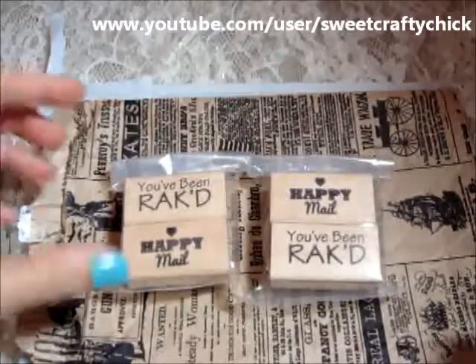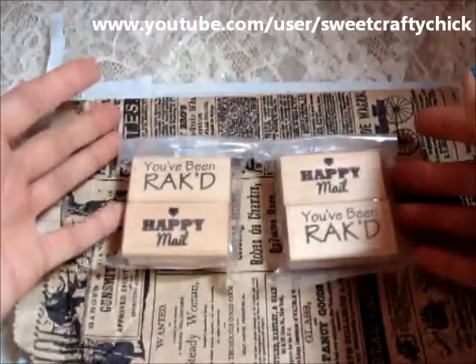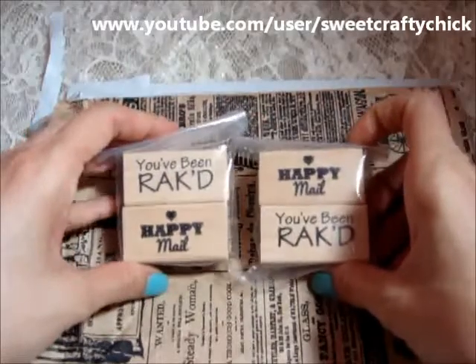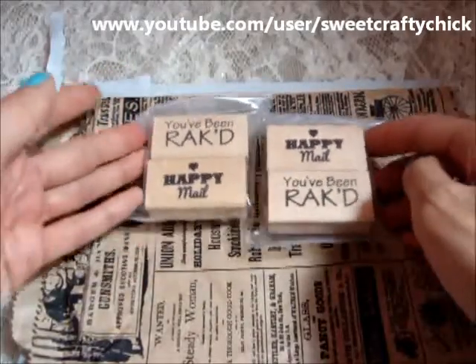Hi everyone, I'm back with another video and I'm here to share with you some hauls that I did over the past couple weeks. I purchased these stamps from One Little Dreamer and that's Artie. Thanks Artie.